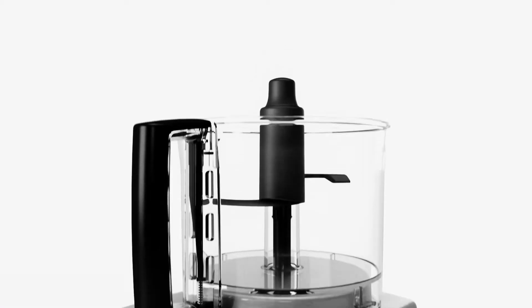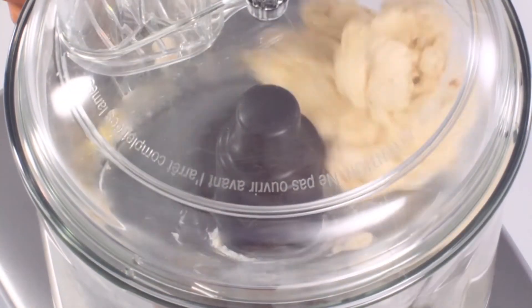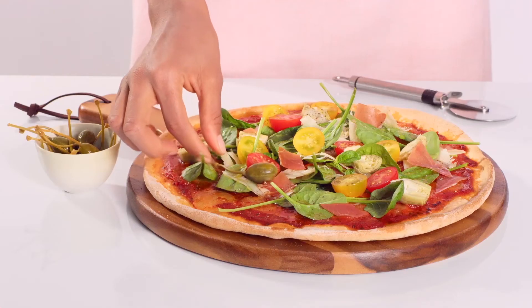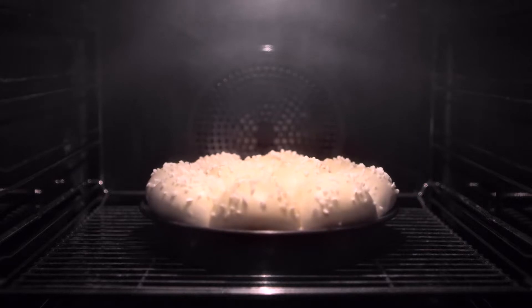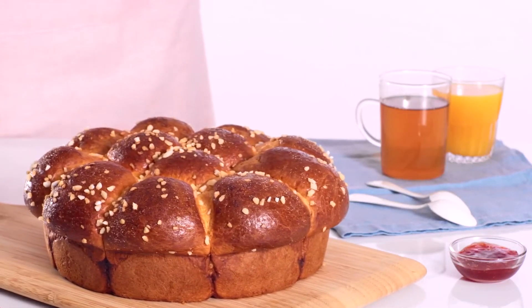Knead pasta, pastry, brioche and bread dough all in a matter of minutes with the dough blade. Homemade deliciously golden pizza bases and moorishly flavoursome pie crusts are at your fingertips at the touch of a button, giving you unbeatable results every time.